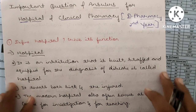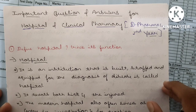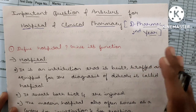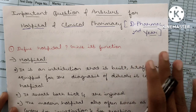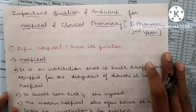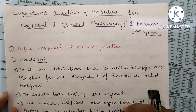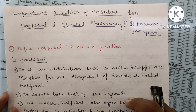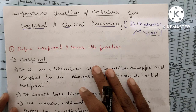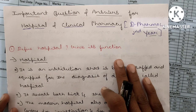Assalamu alaikum. You are waiting for the important questions and answers for Hospital and Clinical Pharmacy for D.Pharmacy second year. This is our second subject — we are discussing important notes, questions and answers covering four marks, 13 marks and 14 marks questions for D.Pharma second year students. We have already completed one subject, Pharmaceutical Chemistry. Today we will overview Hospital and Clinical Pharmacy, part one; part two will follow tomorrow.